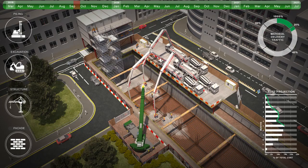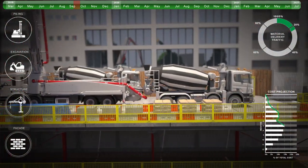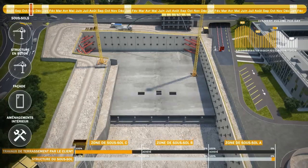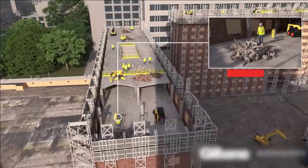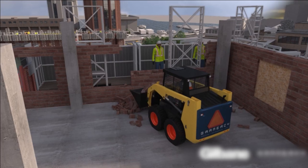Visual 5D are specialists in the production of 4D construction and site logistic animations used to communicate the activities of a build during the planning stages. We have helped to redefine how building contractors present their bids by revolutionizing the way program schedules and logistical data is communicated.